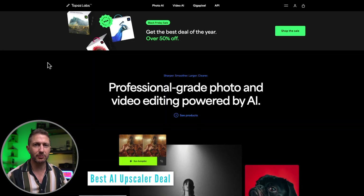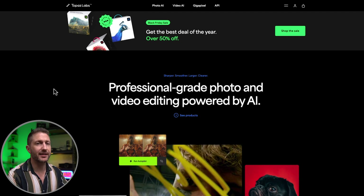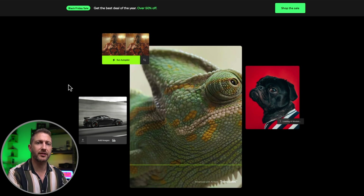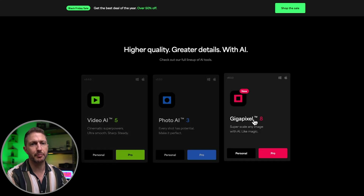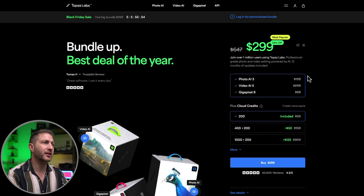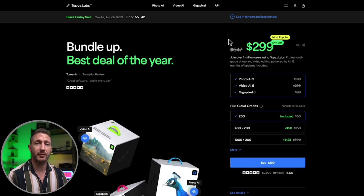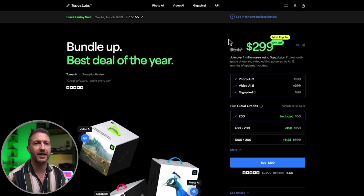Now that you've got your AI videos and AI images sorted, it's time to upscale them to make them more clear and crisp — and that's where Topaz AI comes in. It's a professional-grade photo and video editing tool powered by AI. With the AI video enhancer, you can take your original footage and make the image higher resolution. It comes with three tools: Video AI 5, Photo AI 3, and Gigapixel 8. We've got 50% off for Black Friday. Normally those three packages attract individual pricing, but you can get all three for 54% off at $299. There's no coupon or link — just head to the website to access that deal.